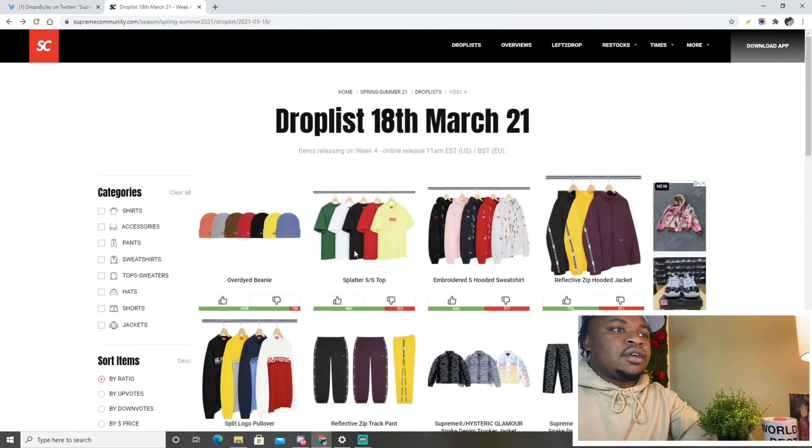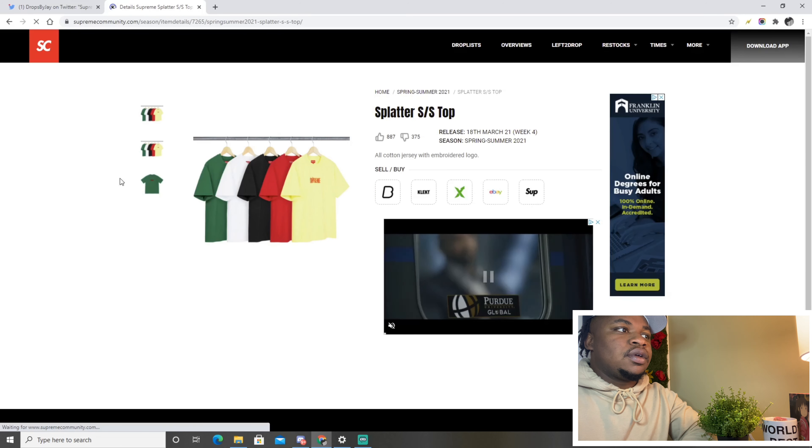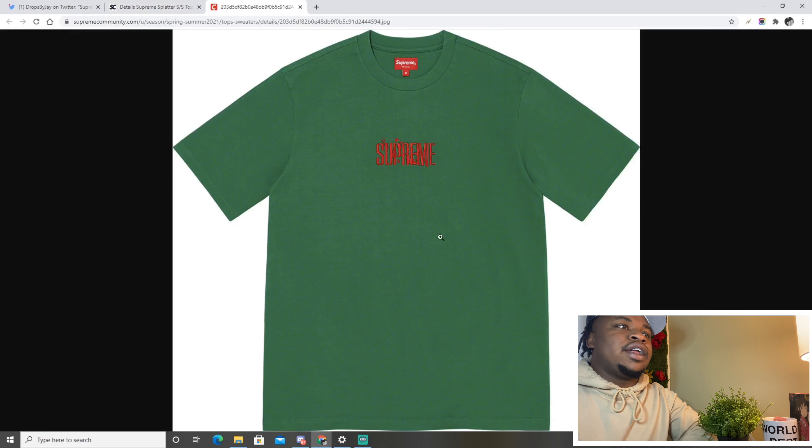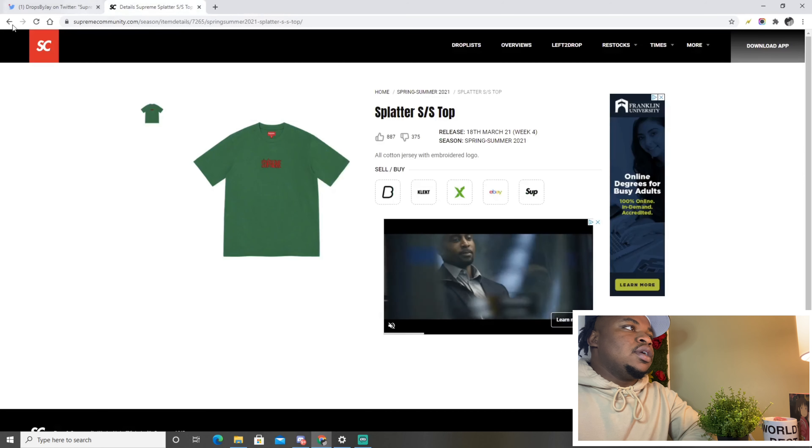Next is the splatter spring/summer top — I really like the graphic on this but I know this shirt is going to be super expensive. I think this one is personal only.